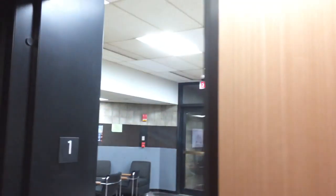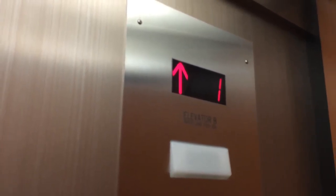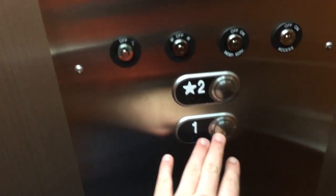We are going to go up to level 2. Fairly nice elevator. Inspection Certificate. We are actually going to go down to 1. Boy, those chimes are out of tune.